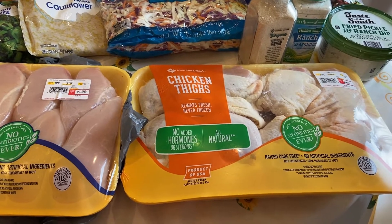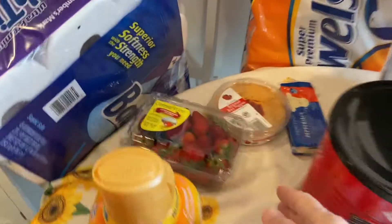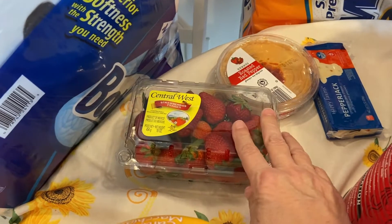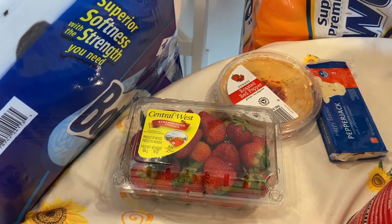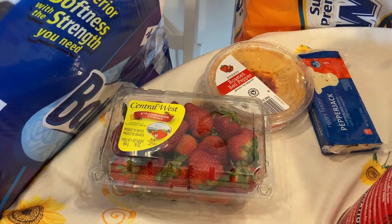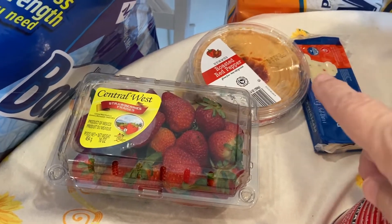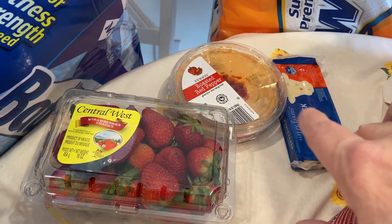I picked up a pack of chicken thighs and three packs of chicken breast since they had plenty in stock. From Aldi, all I got were drinks — my lemon waters. I'm obsessed with those; me and my daughter get seven or eight packs because we can't live without them. I also got some strawberries for two dollars, some roasted red pepper hummus, and some more pepper jack cheese.